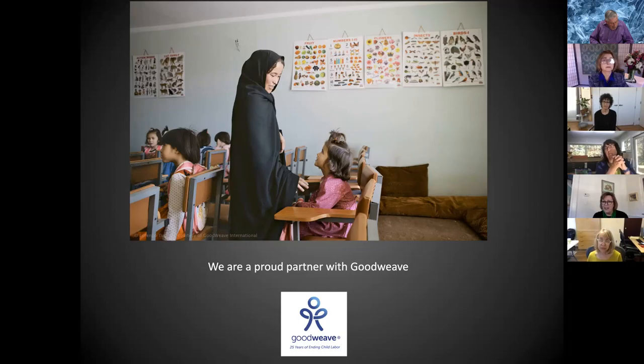What's the lead time on these? The hand-tufted are about 10 to 11 weeks. The hand-knotted, depending on the complexity of the design and if you're adding silk or anything else, could be between 12 and 14 weeks. You also want to build in time for a sample, which is about three to four weeks. When you get a custom rug, you love it — and it's definitely worth waiting for.